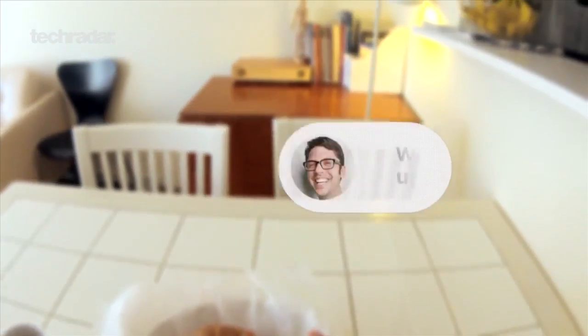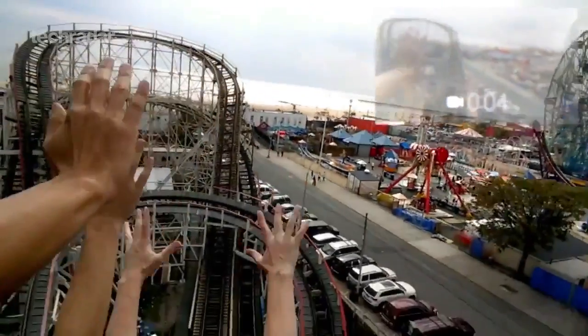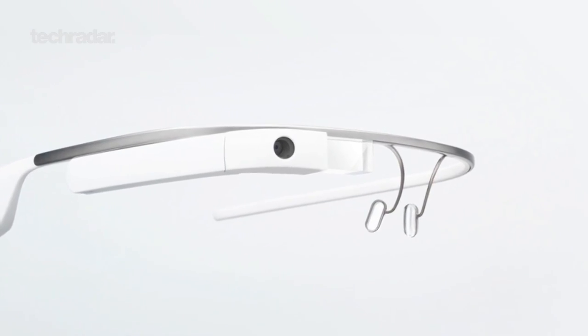You can send and receive messages, take pictures and video, set reminders — basically everything you would expect from a smartphone. Google Glass is location-aware thanks to a built-in camera and GPS, and you can also receive real-time updates about the world around you, like traffic and weather reports.